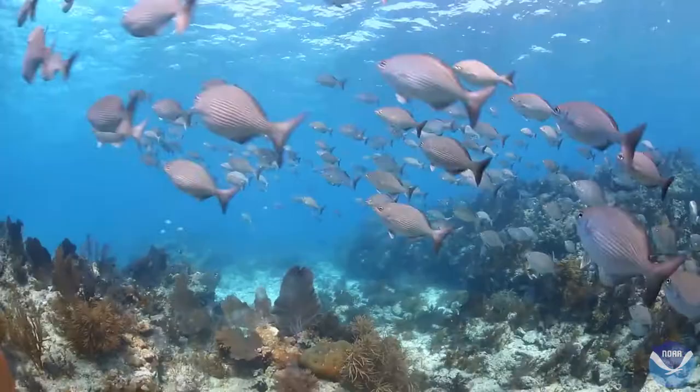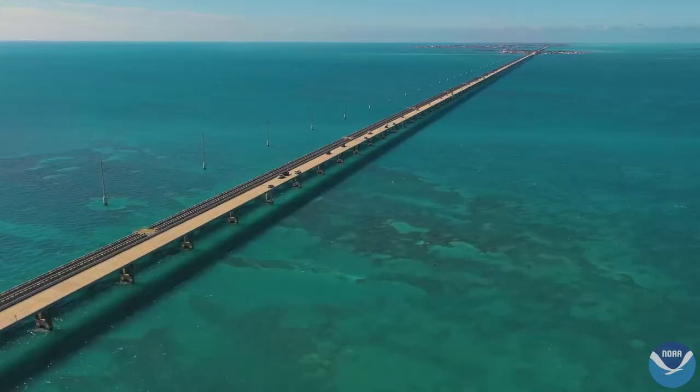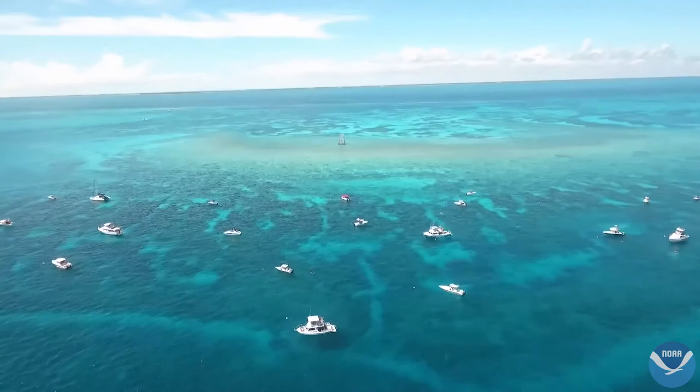The Florida Keys are home to the third largest barrier reef system in the world. These corals support fisheries, tourism, and recreation activities that generate hundreds of millions of dollars annually.